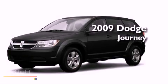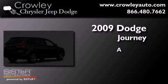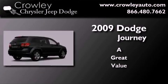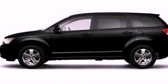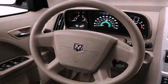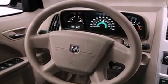This is a 2009 Dodge Journey. All of the following features are included: a low tire pressure indicator, traction control and stability control systems, cruise control, and a security system.